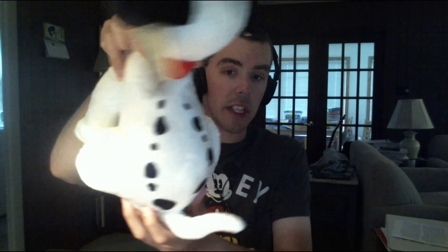First, I got this plush toy of Lucky from 101 Dalmatians. I just took him out of his packaging recently, and you can tell he's Lucky because look at the spots on his back — they form the shape of a horseshoe.